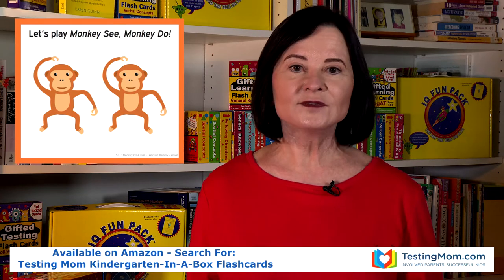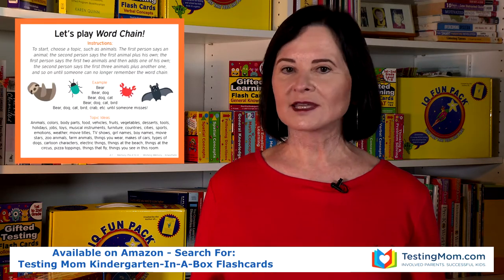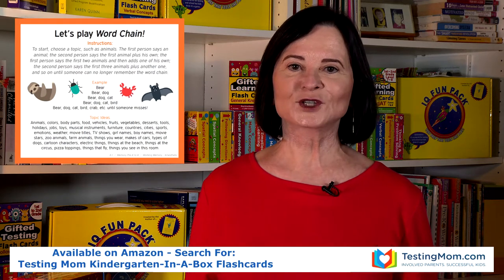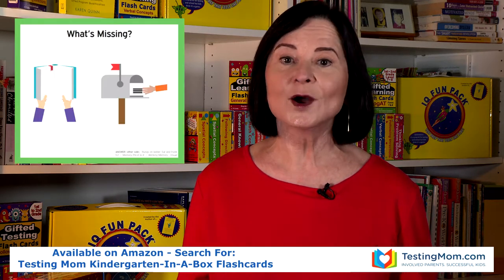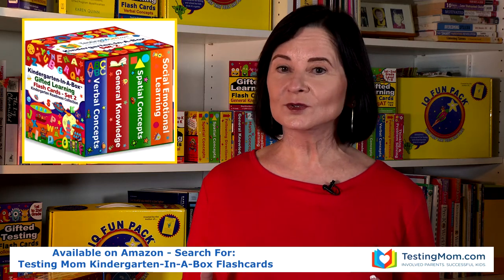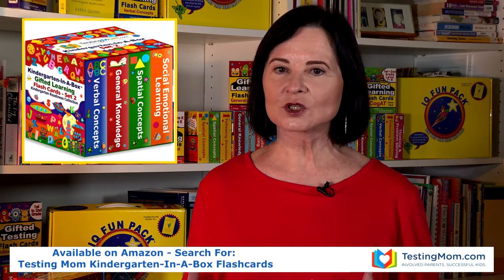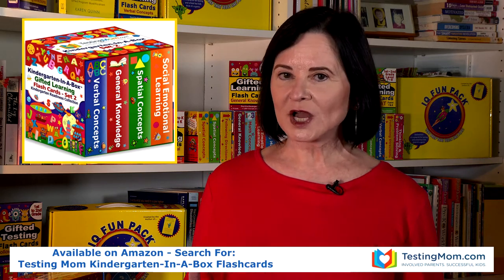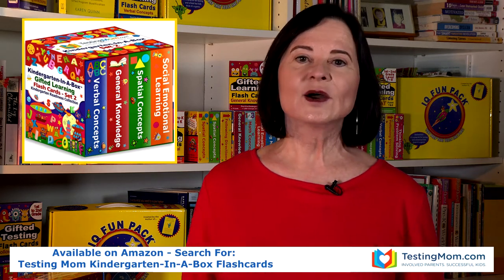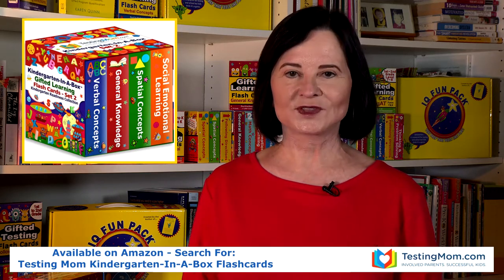Parents and kids both love them because you can take them with you when you're out and about — you've got games in your pocket you can play with your child to keep them busy without giving them a phone or a tablet. With Set 2, we have flashcards for verbal concepts, spatial concepts, general knowledge, and social and emotional learning. I don't have time to cover all the cards in this set, but let me tell you about a few of them.